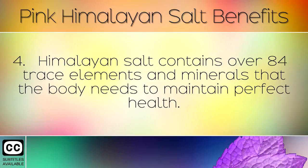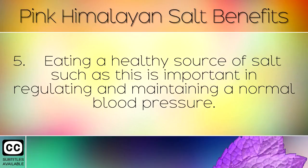Himalayan salt contains over 84 trace elements and minerals that the body needs to maintain perfect health. Eating a healthy source of salt such as this is important in regulating and maintaining a normal blood pressure.